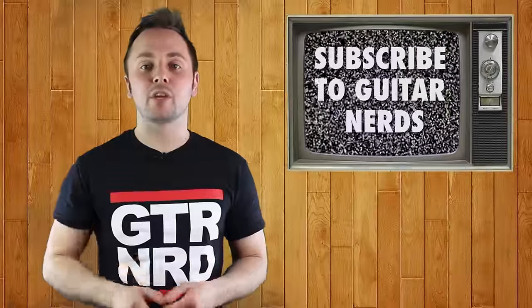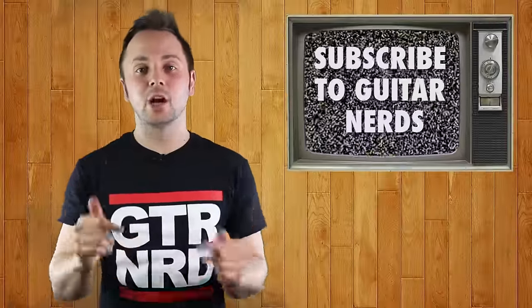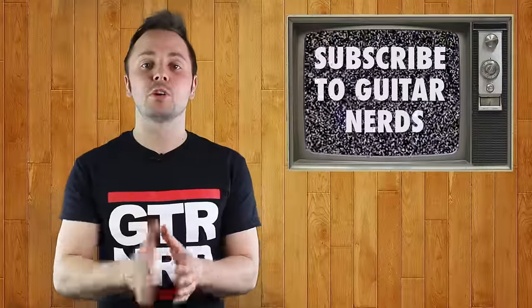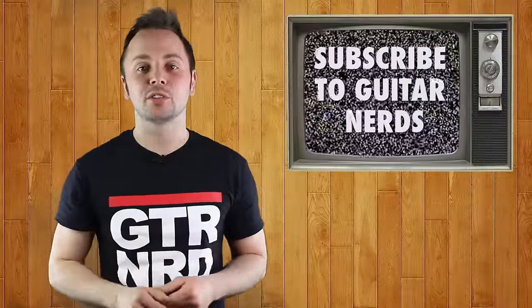So there we have it, a very brief history of the wah pedal. But which wah pedal is your favorite? Let me know in the comments below. If you liked this video, remember to subscribe to Guitar Nerds because we've got loads more videos coming your way soon. Thanks very much, we'll see you next time.